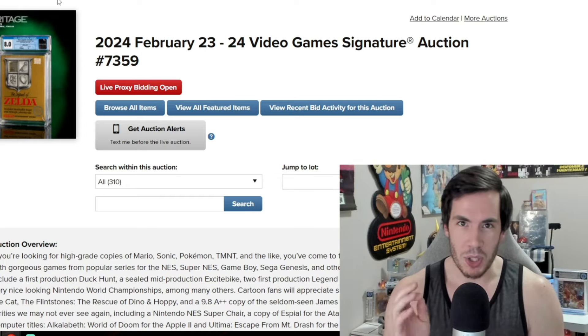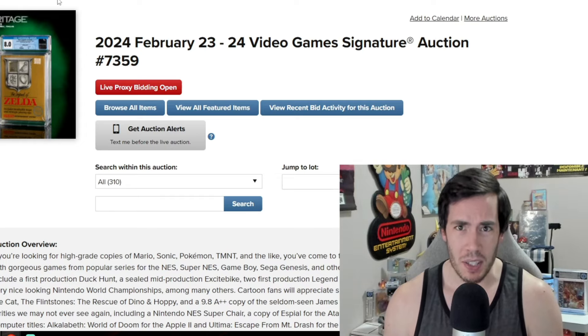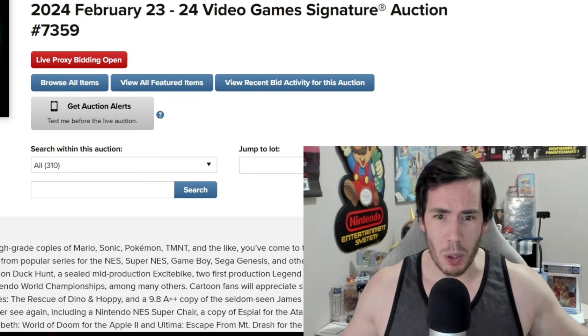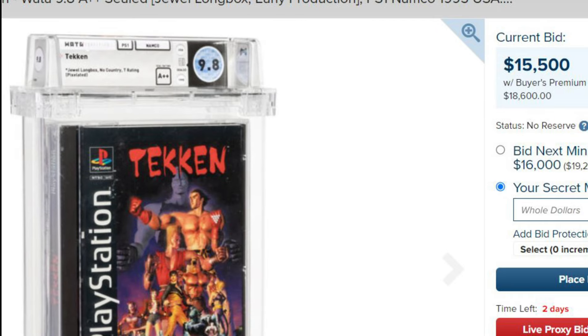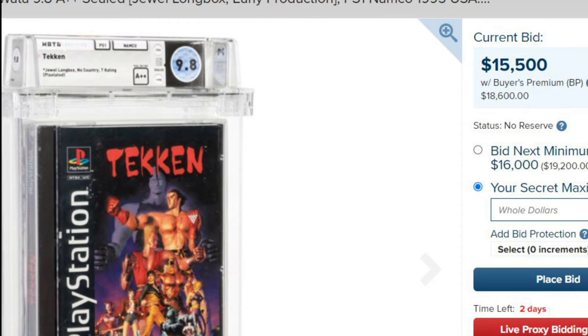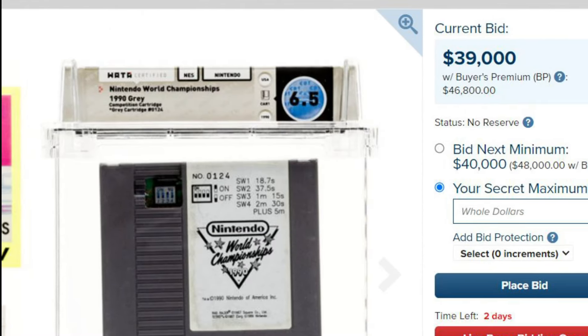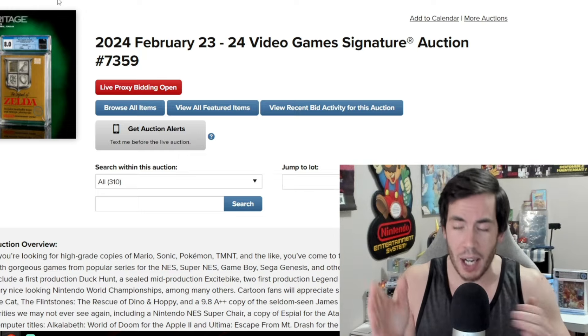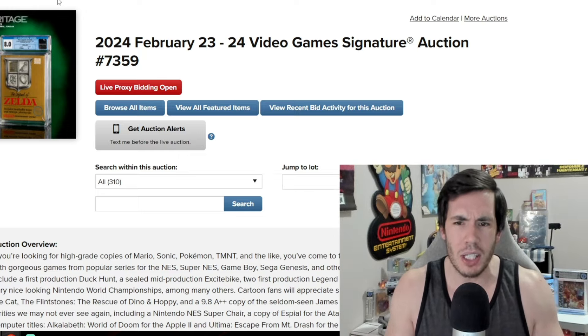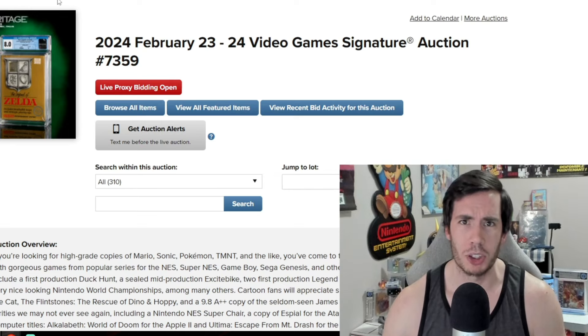This weekend is going to be the first Heritage Signature Auction of 2024. What that means is we're about to see some of the most expensive video games in the hobby — some of the highest grade factory sealed stuff, some of the rarest games like Nintendo World Championships and stadium events — all going for auction this Friday and Saturday. This video is going to give you a little primer on some of the biggest games going for auction.